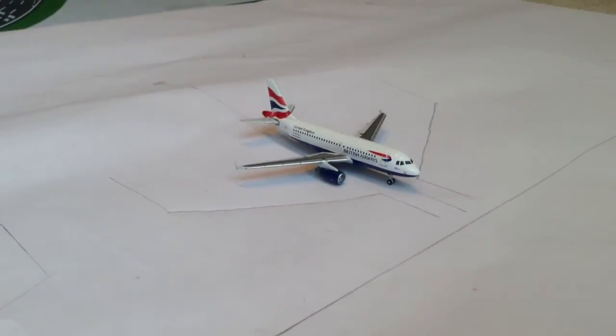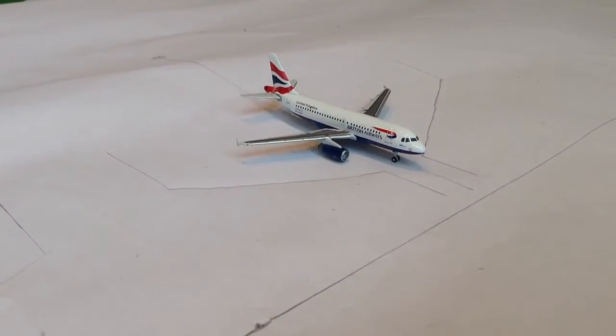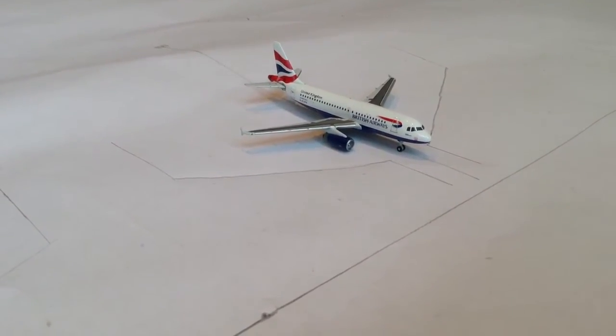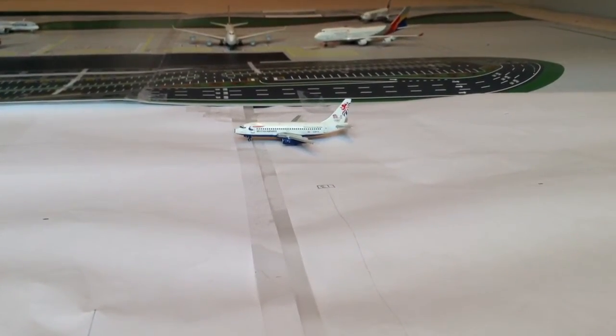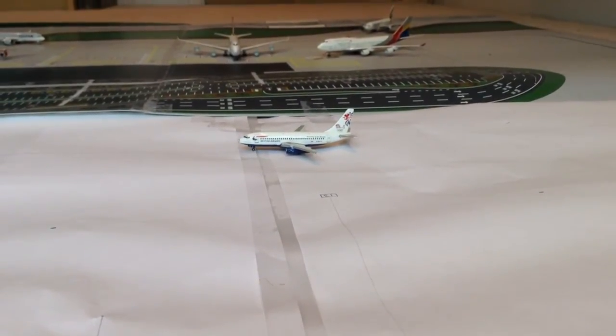Over here is a British Airways Airbus A319, just pulled into the gate from Hamburg. And just taxiing out of the gate is a British Airways Boeing 737-200, making a flight out to Edinburgh this evening.